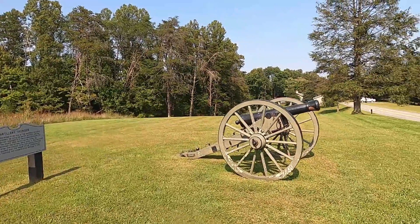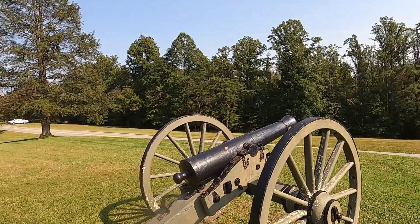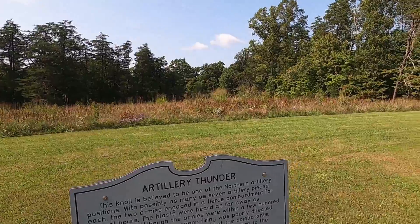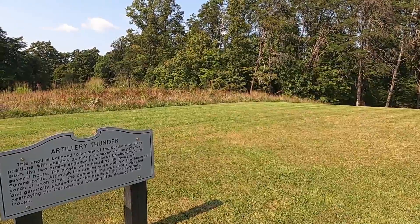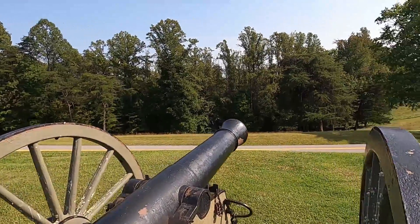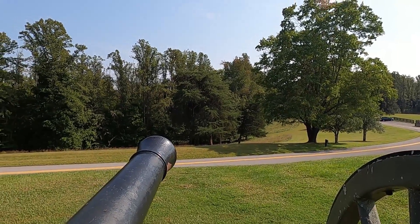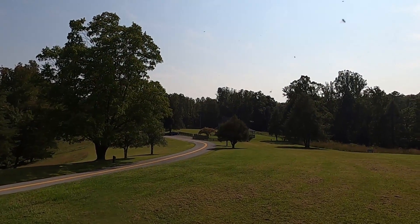Artillery thunder! This knoll I'm standing on is believed to be one of the Northern artillery's positions. Seven artillery pieces each — two armies engaged in a fierce bombardment for several hours. The blast could be heard as far away as Summersville. That's where we'll go later today. That's the house I parked in. It's pretty big.